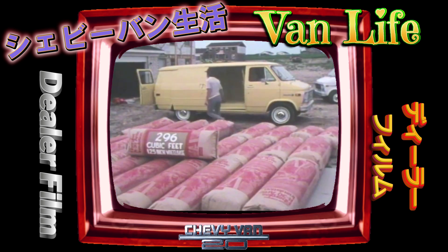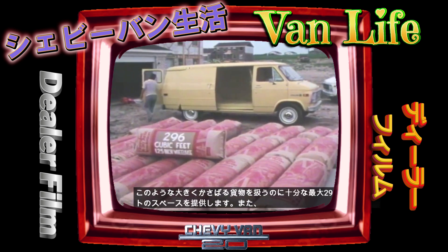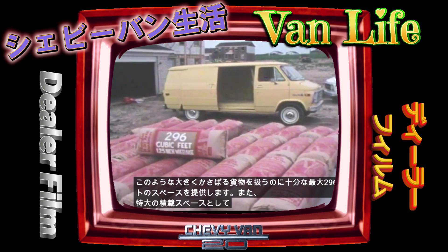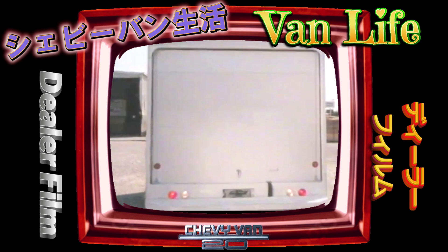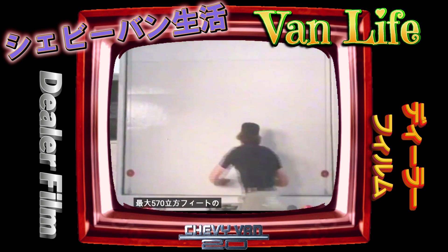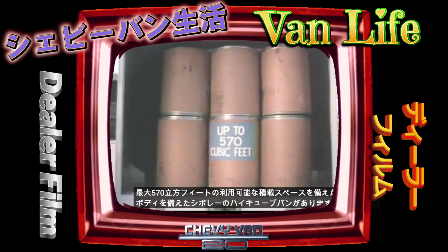Enough to handle large, bulky cargo like this. And for extra-large load space, there's Chevy's iCube Van, featuring a selection of high, wide bodies with available load space up to 570 cubic feet.